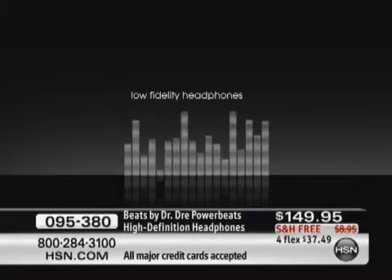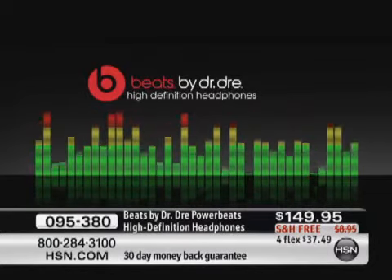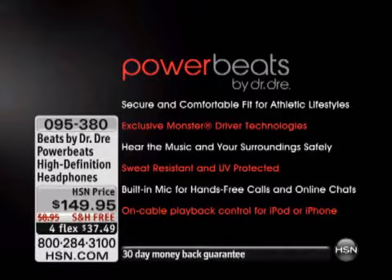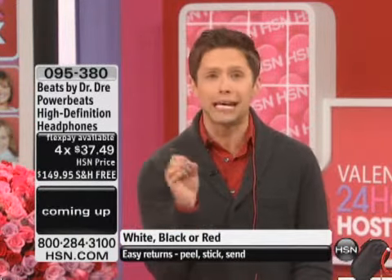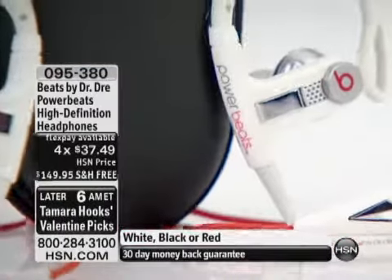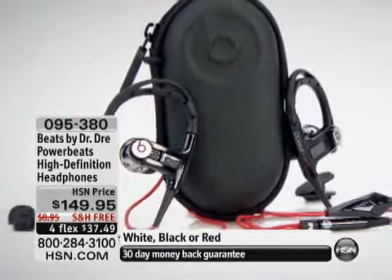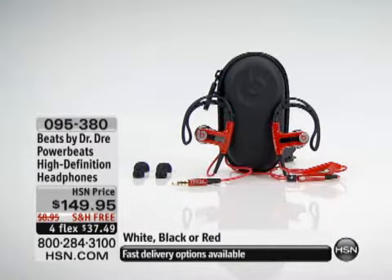With these Beats you're getting full bass, full dynamic sound — the artist's sound from the recording studio. When they've got those amazing mixing boards and are trying to perfect every sound, you put standard earbuds in and the artist is cringing because they're losing everything they did. Look at this high-definition sound. Only at HSN can you do FlexPay and take these home for $37 and change. We're under 200 available in all colors. Last time the Beats came, they sold out in one show and didn't have any for the rest of the day.